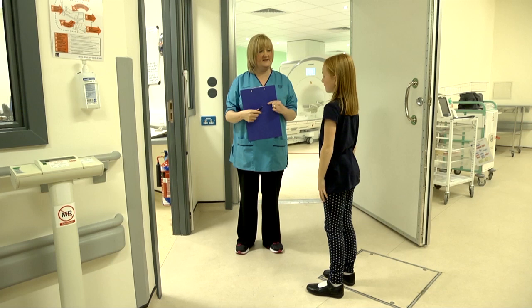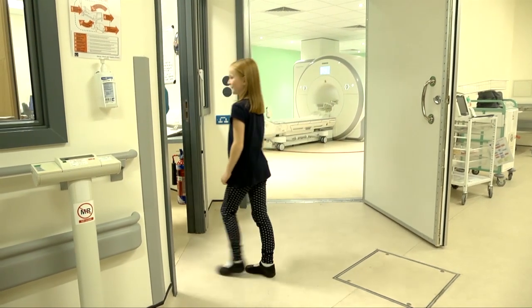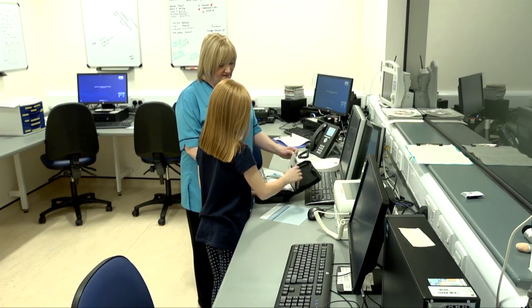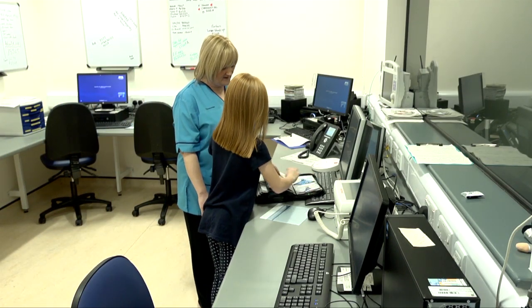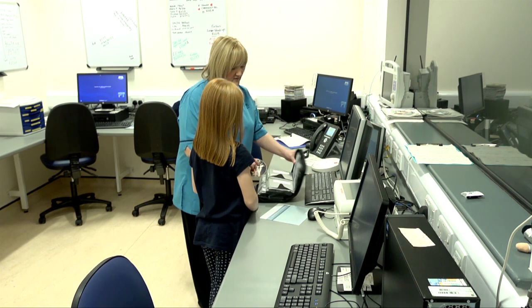So we'll just go through and pick a DVD that you can watch during the scanner. Okay Susan, these are our DVDs. You can pick a DVD to watch while you're in the scanner, whatever you like. Lovely. I'll get that one for you.